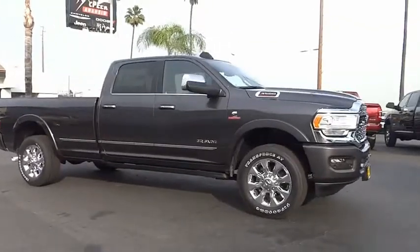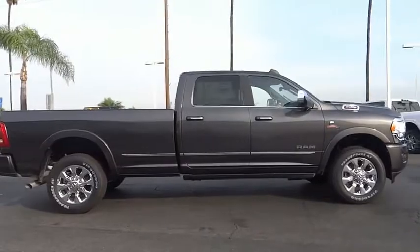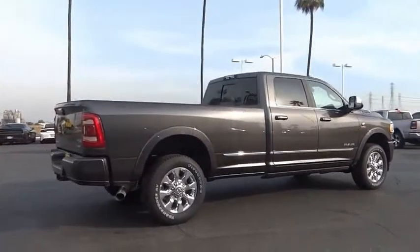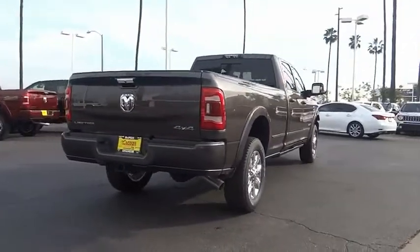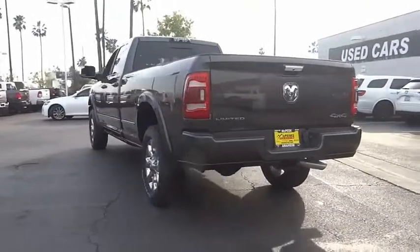Come test drive the 2020 3500. Ram 3500 is a solid option for truck buyers in need of hauling capacity and serious towing. With names like Hemi and Cummins under the hood, there is plenty of muscle to back it up. This vehicle has less than 100 miles.